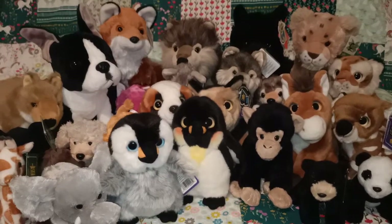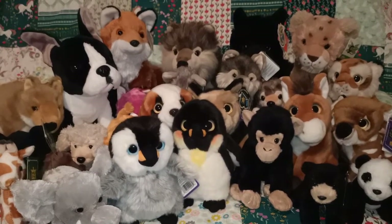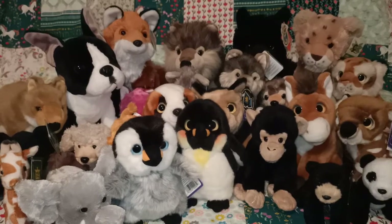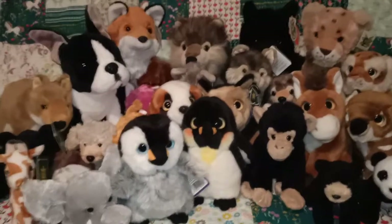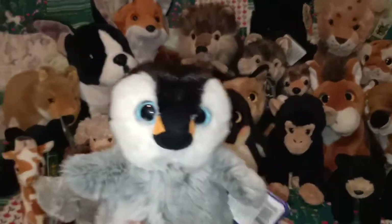Hi everyone, it's Colour Me Ames. Thanks so much for joining me. In today's video I'm going to be showing you my Wild Republic plush collection. We've got a few to go through, so as per normal I will just jump straight in with these penguins here at the front.